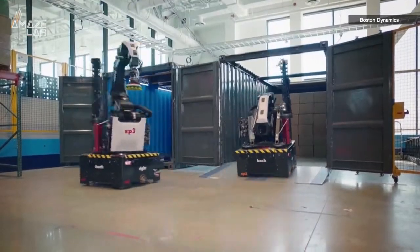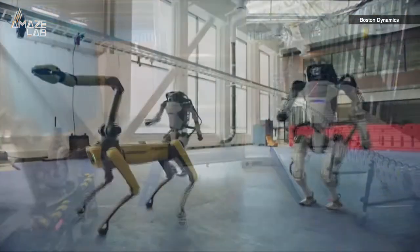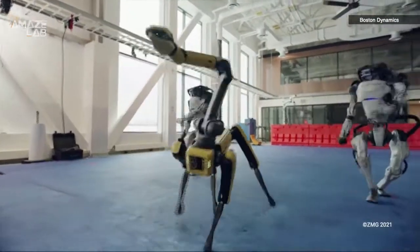As online shopping continues to increase, experts say they expect the warehouse sector to continue to rise through 2021. Boston Dynamics says other jobs could soon be automated too, explaining that it might not be long before home delivery robots could be moving up and down city streets.